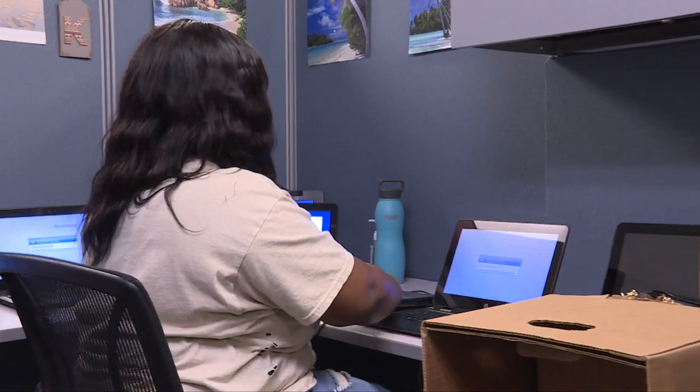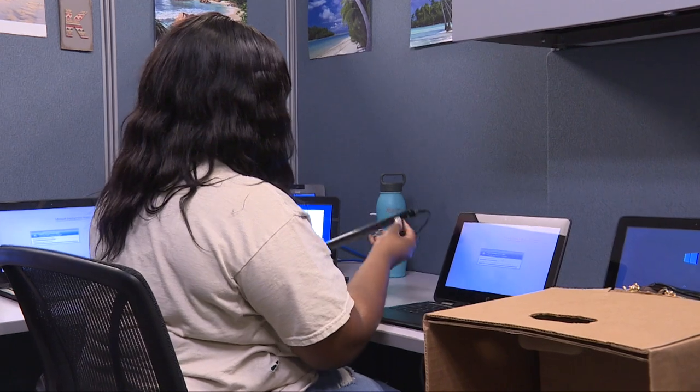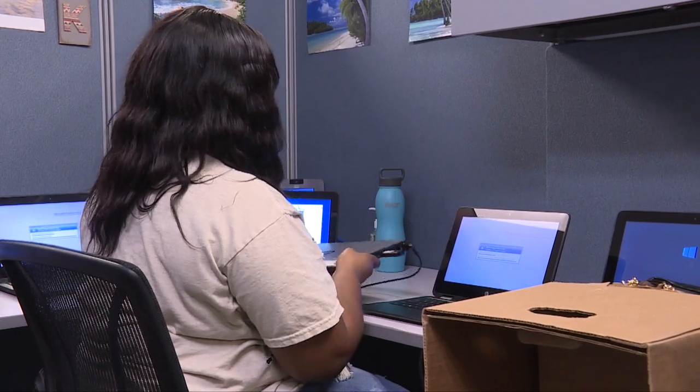I'm currently working on re-imaging the computers — the ProBooks — for students. I'm learning how to actually put a whole new look onto a computer.